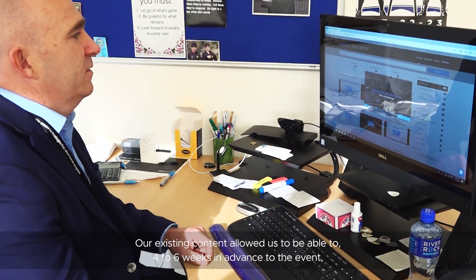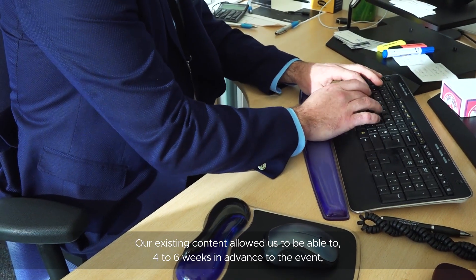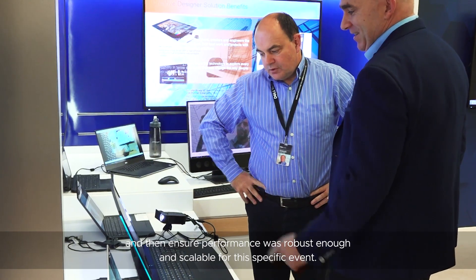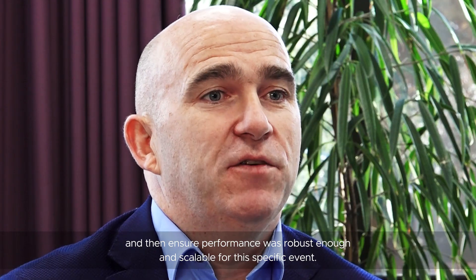Our existing content allowed us to, four to six weeks in advance of the event, burst into the VMware Cloud, do scalability and user acceptance testing, and then ensure the performance was robust enough and scalable for the specific event.